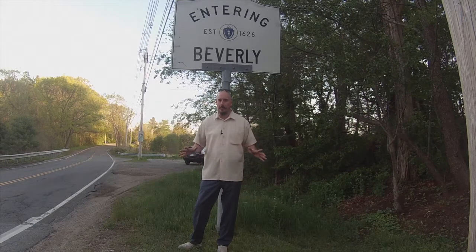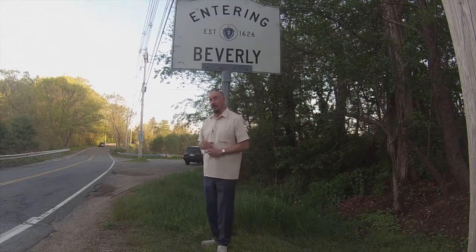Hey everybody, Tim Shea with the Shea Group Realty of Keller Williams in Beverly, Massachusetts. Beverly is such a great town — there's so many things up and coming about Beverly that I thought I'd take you on a little tour this week, with another episode of helping you stay connected and getting to know your neighborhood. So why don't you come with me while we take the tour of Beverly.